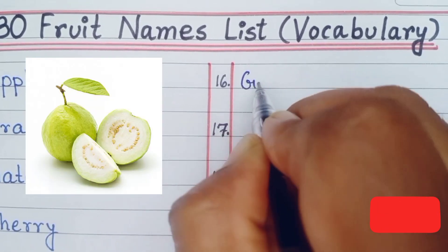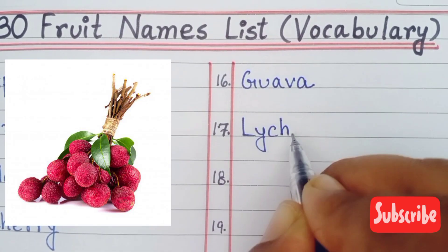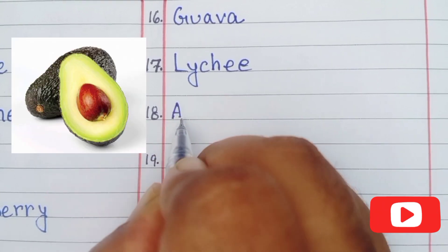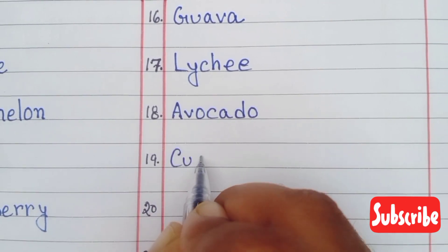Number sixteen guava, number seventeen lychee, number eighteen avocado, number nineteen custard apple.